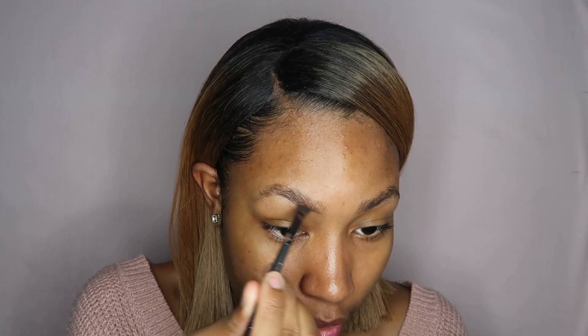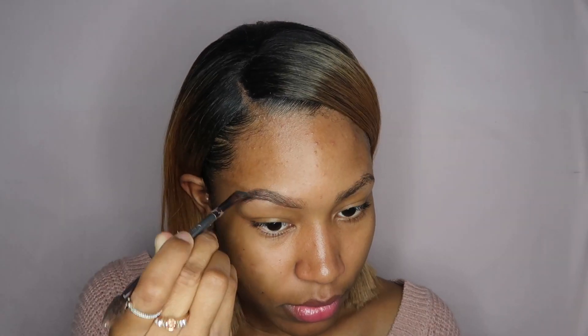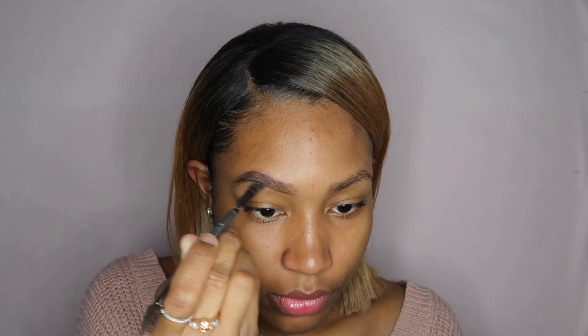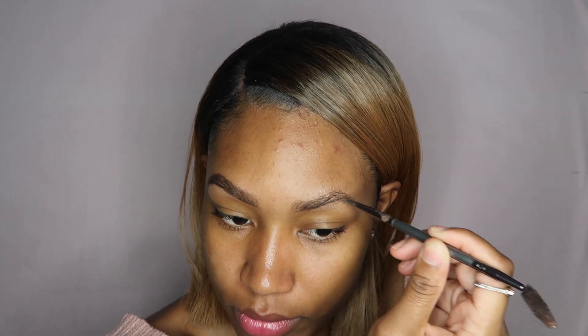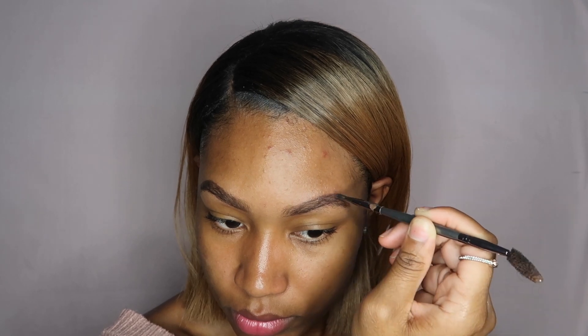I'm starting my timer now. I always start with my eyebrows — I use my Anastasia Dip Brow and I don't really try to make them look too perfect, I just kind of outline and fill in where necessary, and then I just brush them out.